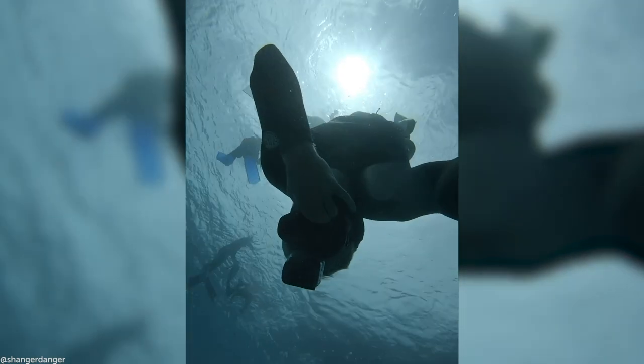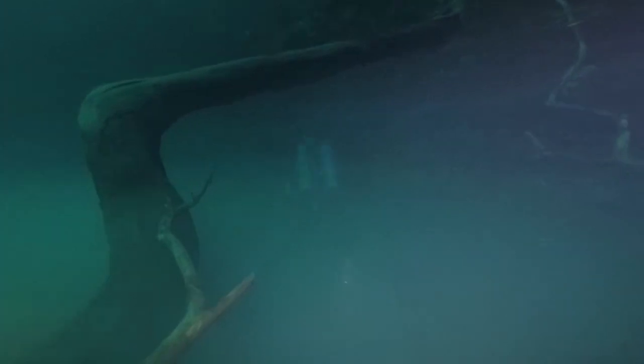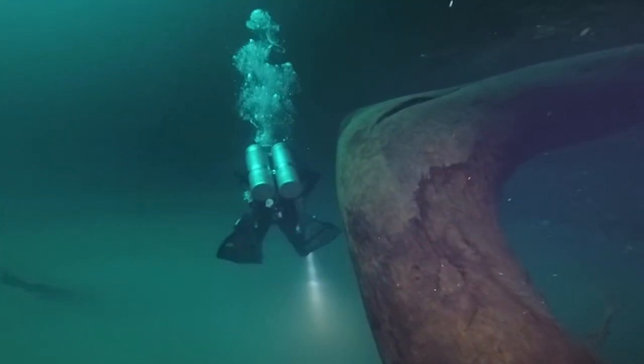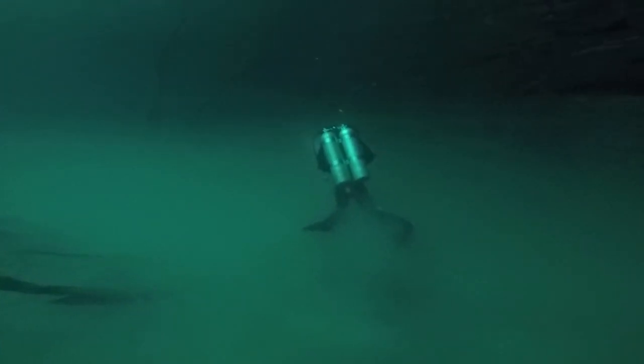It really is incredible what you discover in the deep blue — from an underwater lake to underwater fog. This foreboding atmosphere might look like a horror movie set, but it's actually created when hydrogen sulphide gets trapped between fresh water and the sea. Set your scuba lights to high beams.